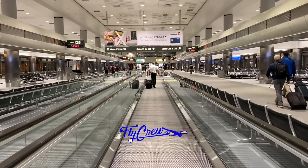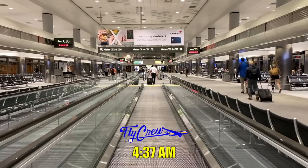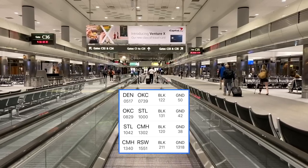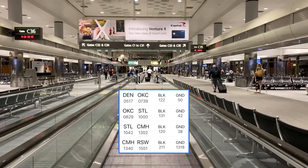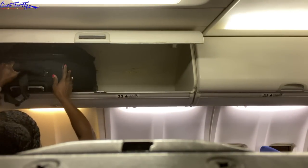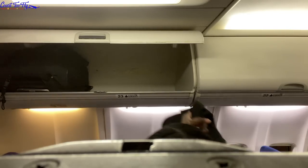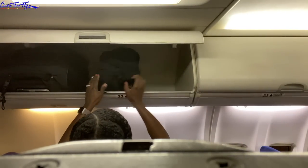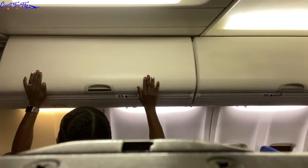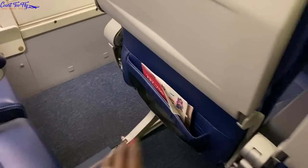Good morning, fly crew. Today is day one of three and I'm currently in Denver. Today I have four flights: Denver to Oklahoma City, Oklahoma City to St. Louis, St. Louis to Columbus Ohio, and then Columbus Ohio to Fort Myers Florida. On this trip I'm working in the C position and I'm currently doing my pre-flight checks.